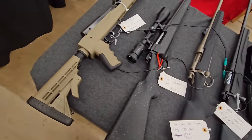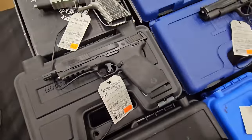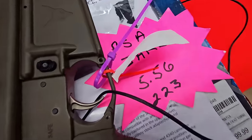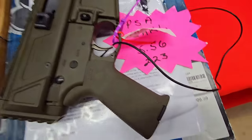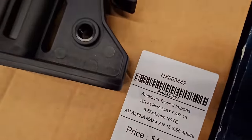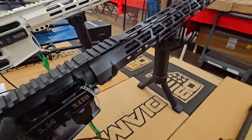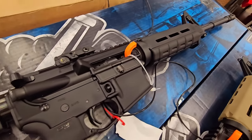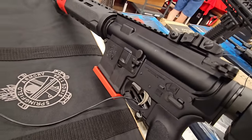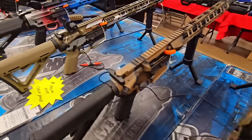I'll keep those two in mind. Palmetto State 1911. Got that Smith & Wesson 5.7 — it's a .50AE rifle. We got a Canik 223. What's up YouTuber? What's going on brother? I like the camo on this — Palmetto is really coming with it with the Cerakote. Definitely.